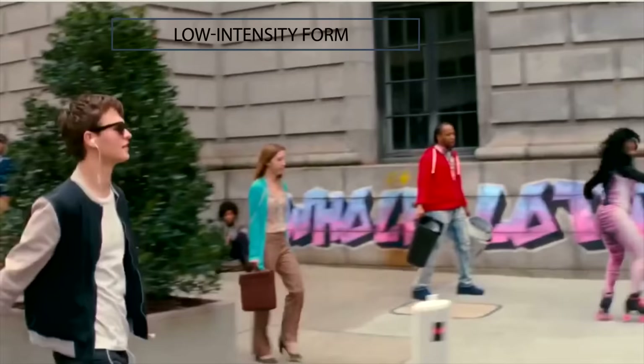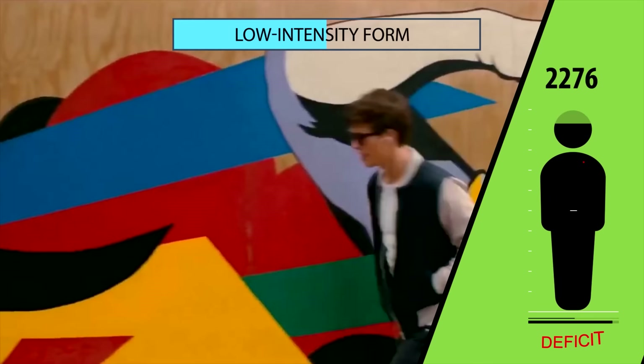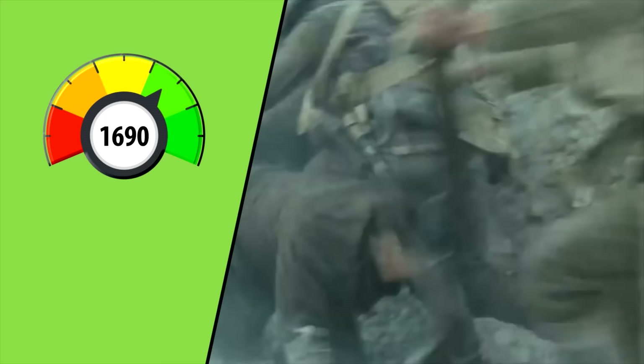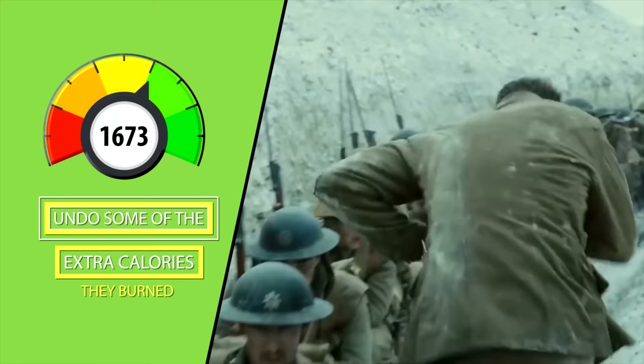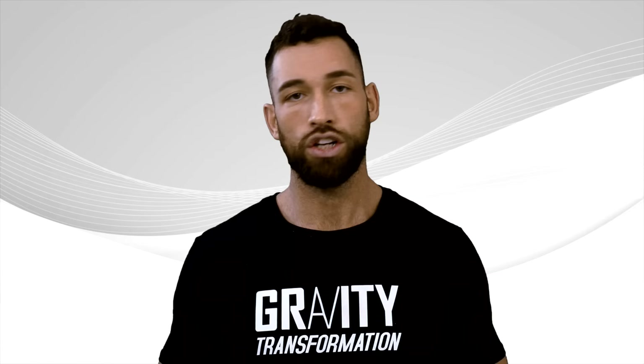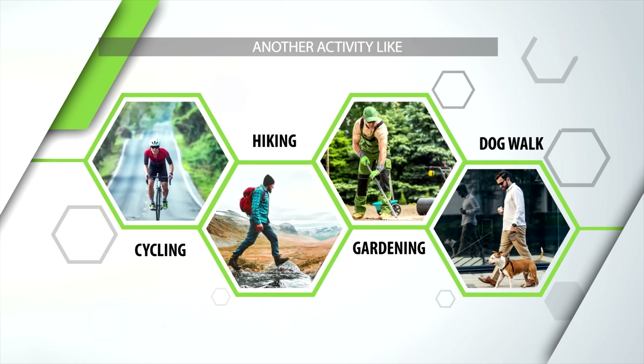One of the nice things about low-intensity cardio like walking is that you're able to burn more calories without creating constrained energy expenditure. Constrained energy expenditure makes you reduce your activity levels later in the day — for example, after going for a run, people usually consciously or unconsciously move less afterwards, undoing some of the extra calories burned. They may also slouch more and fidget less throughout the day. You won't have this negative effect from low-intensity cardio. So try to be active throughout the day, whether walking, cycling, hiking, gardening, or whatever you're into.